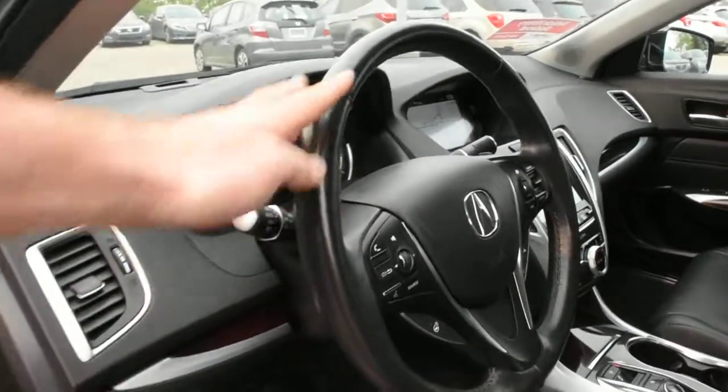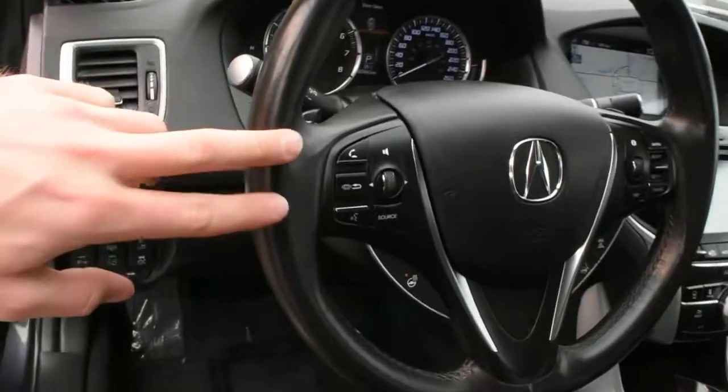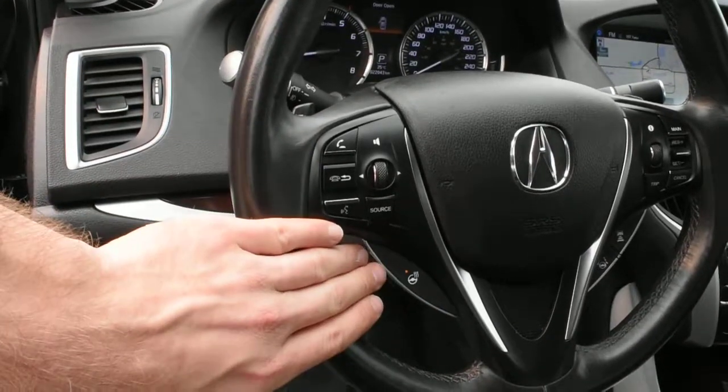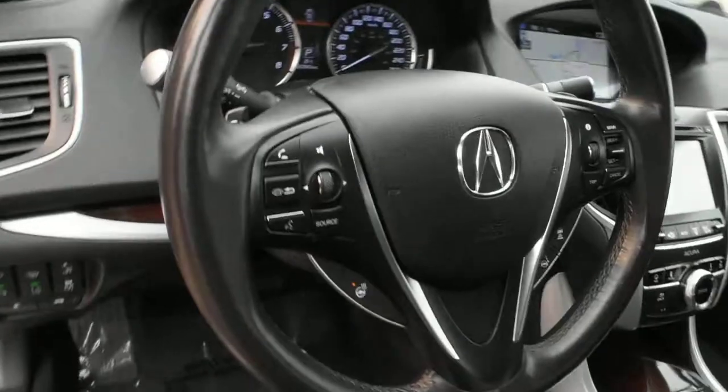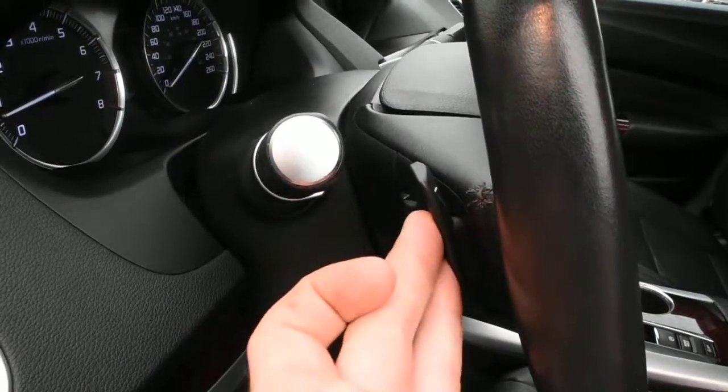The steering wheel comes in a nice leather-wrapped finish with your multimedia controls including Bluetooth. You also get a nice heated steering wheel element, and then mounted on the rear side you do have your paddle shifters.